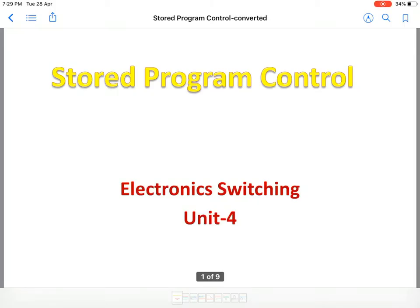Hello students, welcome to the class of electronics switching unit 4. Today we will be discussing stored program control — that means a program will be stored within a computer and that will control the electronics switching exchange. This is different from old days electromechanical and manual control exchanges, and we will see how the development had come and how it has made things much more easier.